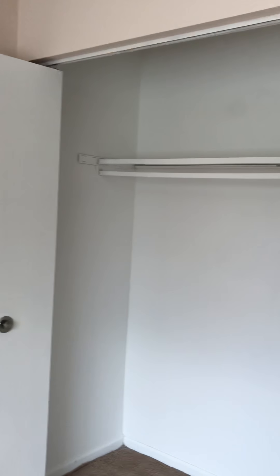To the left you will have your guest bedroom, with closet space in the bedroom.